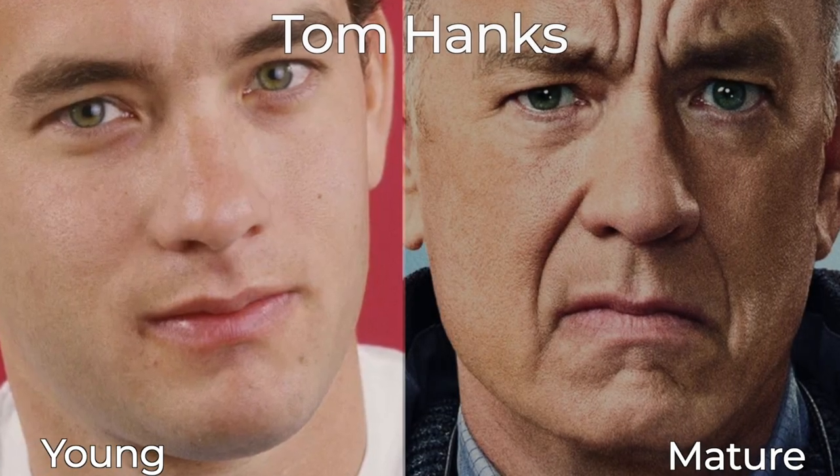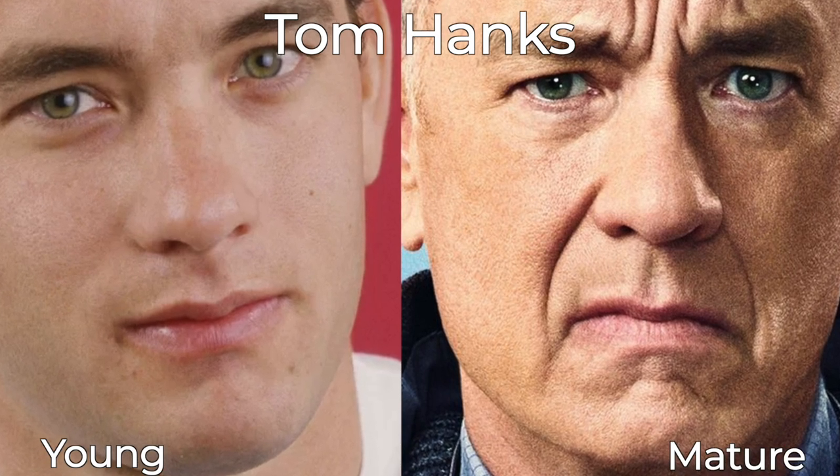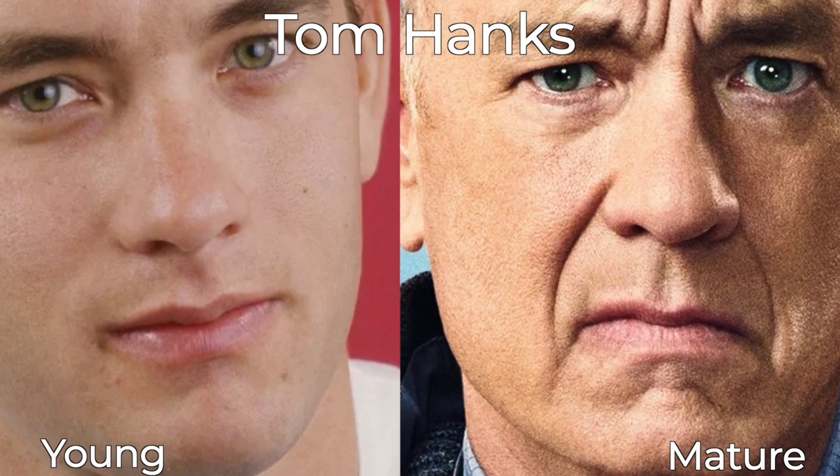Chin projection also comes into play with the perception of youthfulness. A nicely projected chin with fullness that lacks shadows looks more youthful because the chin loses volume and recedes as we age. Length also plays a role. When the chin is short for the face, it can create an imbalance between the features, making the nose, lips, and forehead appear more prominent.